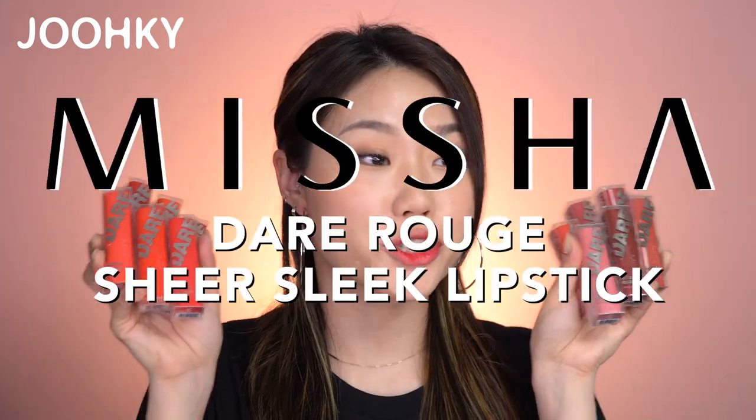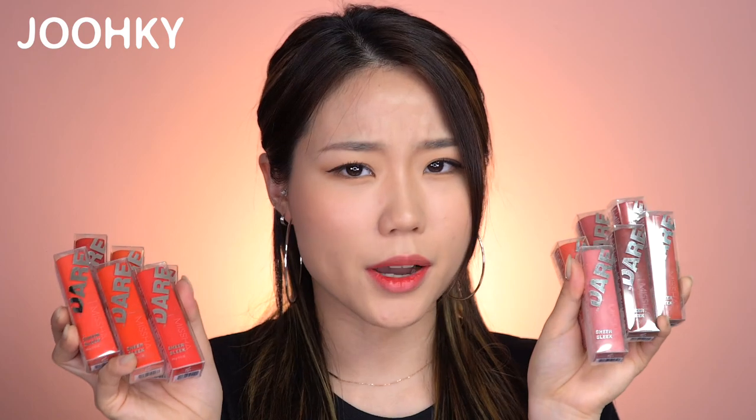The products I have here are Misha's Dair Rouge Sheer Sleek Lipsticks. The Misha lipsticks I reviewed previously were also from the Dair Rouge line, and these Sheer Sleek Lipsticks are said to be the moisturizing spring line of the Dair Rouge line.